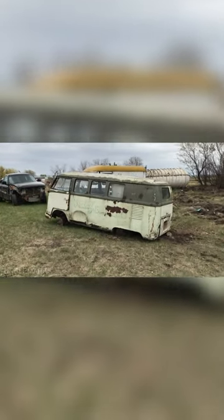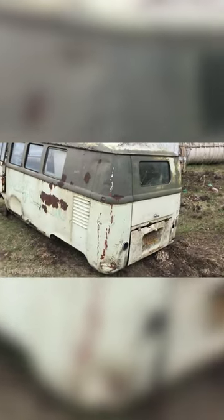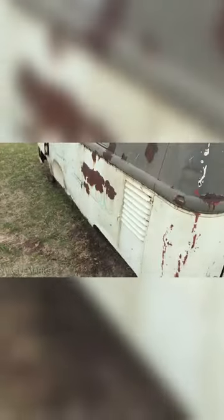I ran across this Volkswagen van microbus — it's a 1961, it's a five-window, which is a little bit odd. That was back in about 2020 or 2021. This thing hasn't run since 1964. This was during COVID. It's not there anymore — I don't know what's happened to it, I haven't been able to find out. But a cool kind of thing.